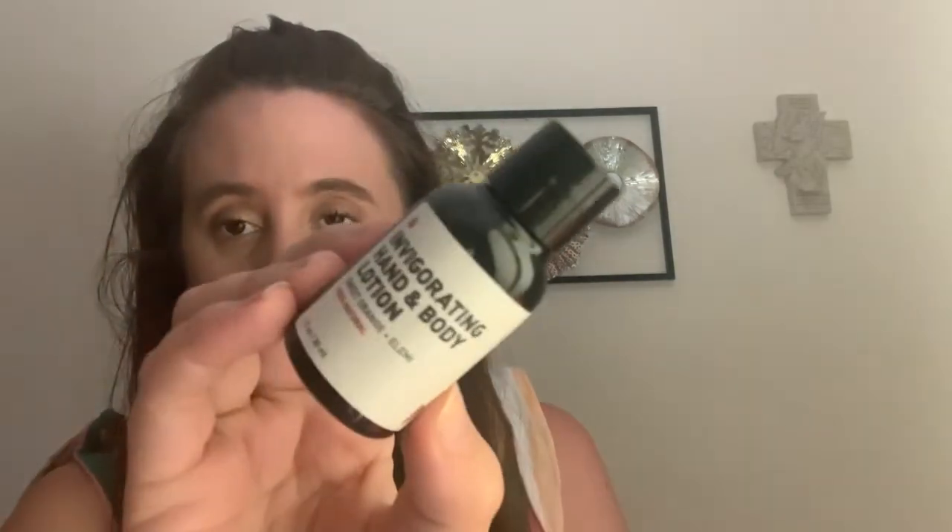Next is from Way of Will — their Invigorating Hand and Body Lotion in Sweet Orange, one fluid ounce. It smells really nice — almost like an essential oil orange scent. Way of Will does make essential oils as well. It's filled right to the top, so it would be great to take traveling since there's a decent amount in here.